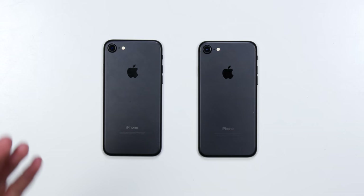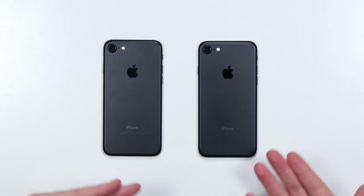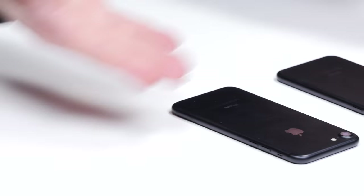At first glance, these two iPhones in front of me look to be exactly the same — iPhone 7s, matte black finish. For the most part, they are.